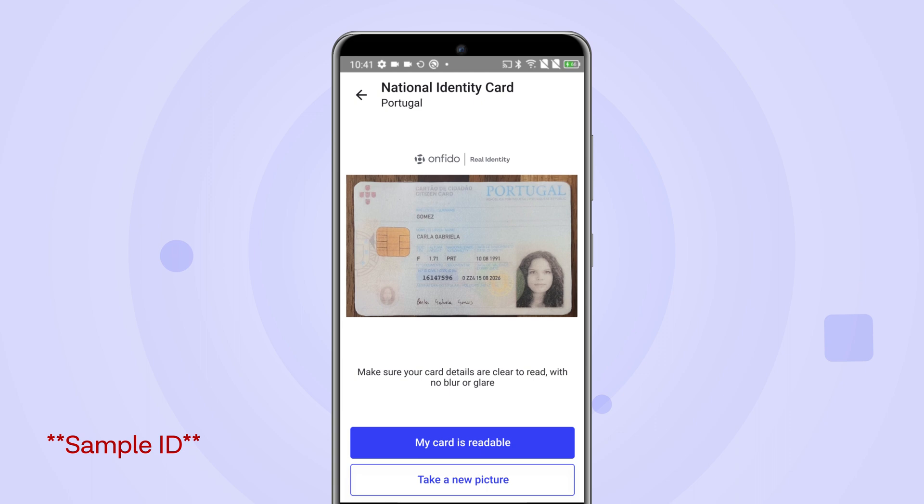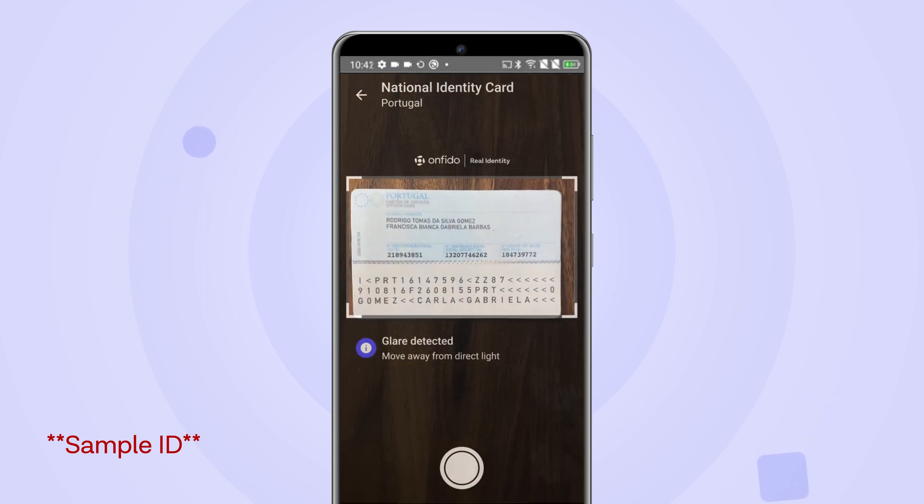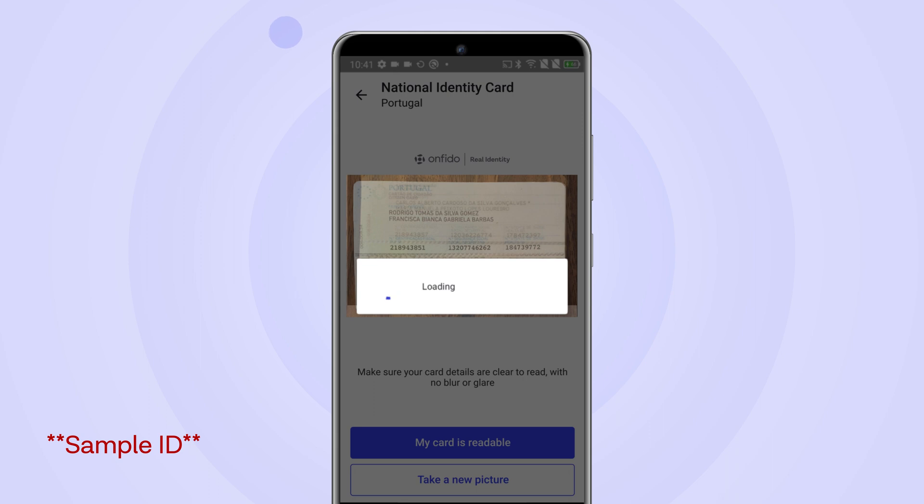Then the back. Next, Onfido's advanced algorithms check for image quality and security features to determine its authenticity.